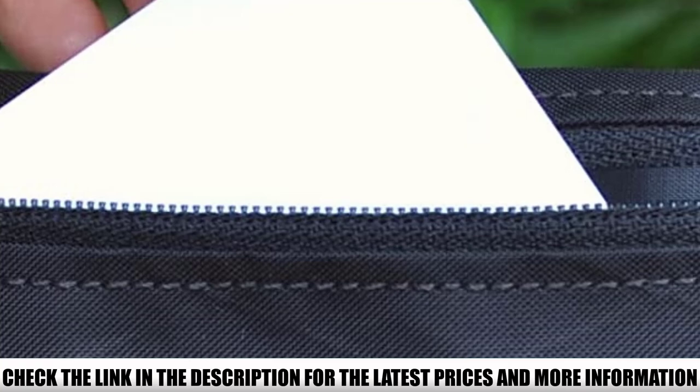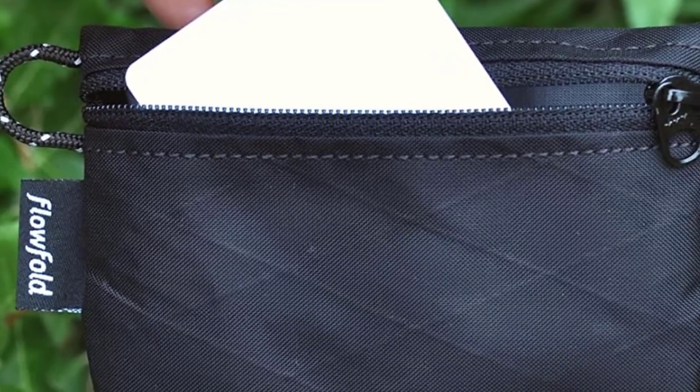Made in the USA by local craftsmen and available in three color options, the Flowfold Mini Zipper Pouch is well-constructed and fashionable too.